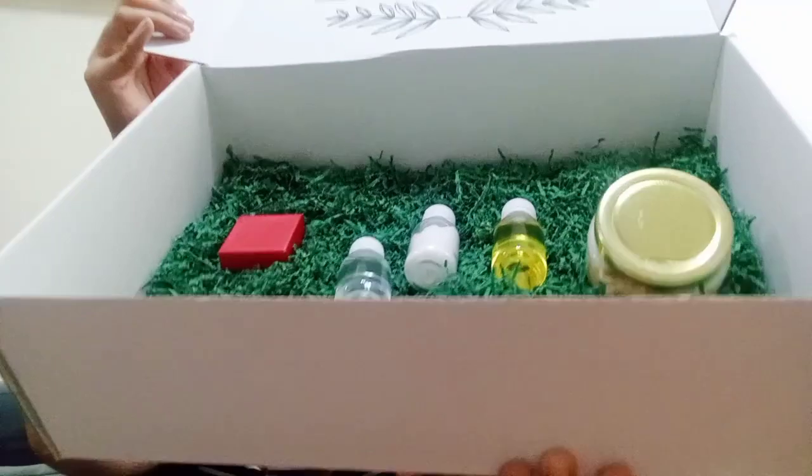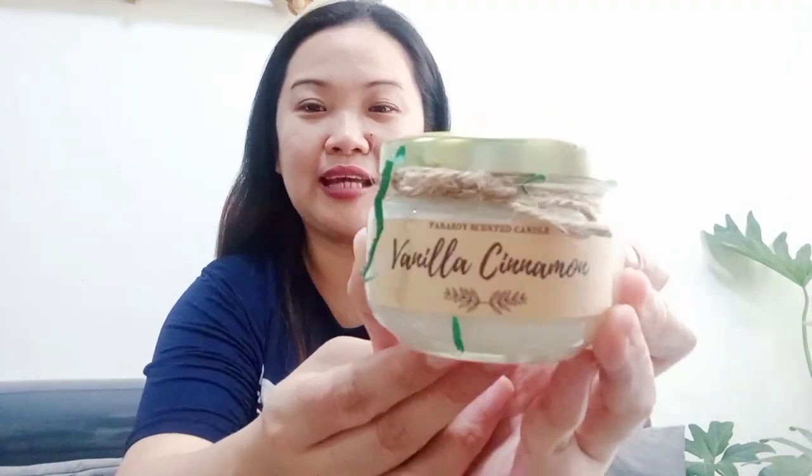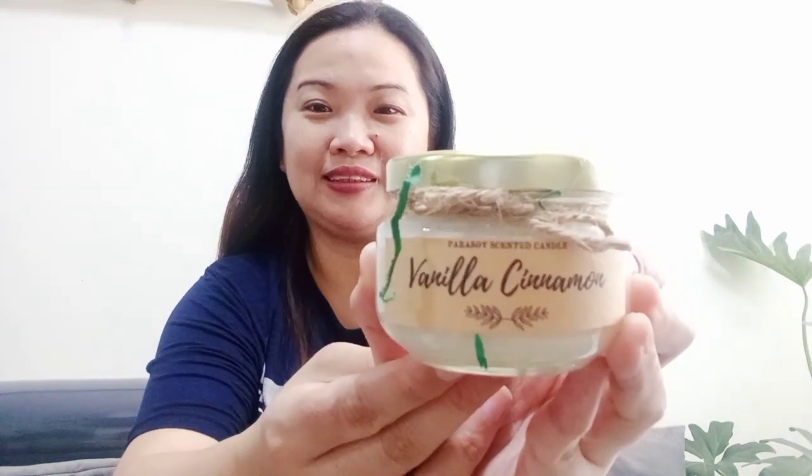Starter home kit — hindi ko alam kung nakikita ninyo. Let's check na lang. Pakita ko na lang sa inyo isa-isa kung ano yung laman. The first one — ang cute kasi parang green. You will see here, it's a Parasoy-scented candle.